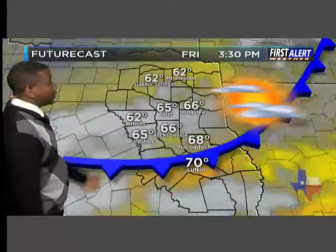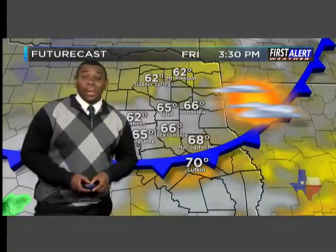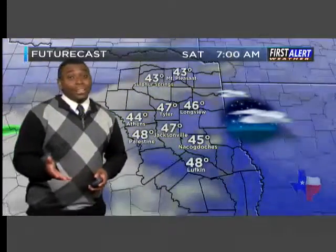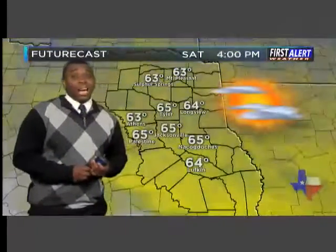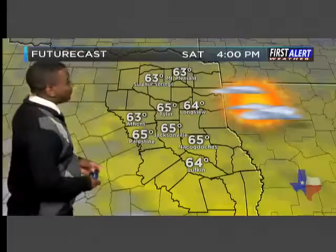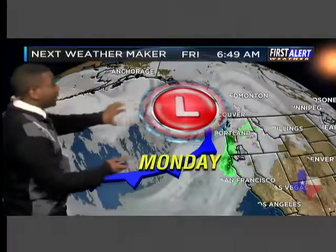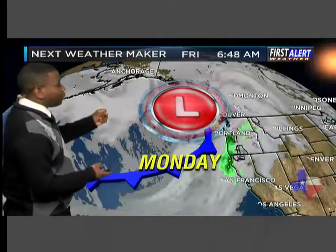That trend will continue, so the afternoon brings just a mix of sun and clouds with highs only in the mid-60s. We'll head down into the 40s tonight. For your Saturday, a mixture of sun and clouds with highs back into the mid-60s — so a fairly decent weekend ahead.